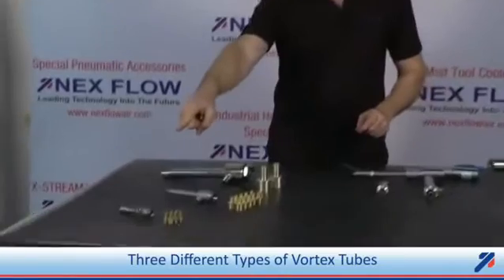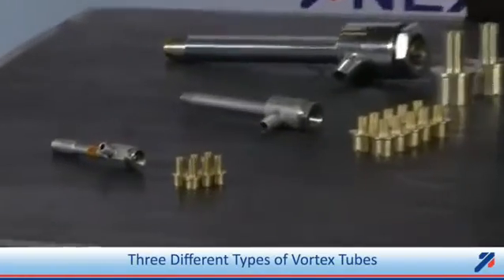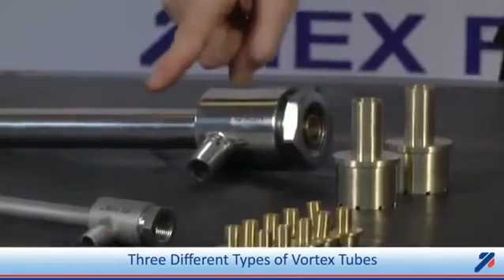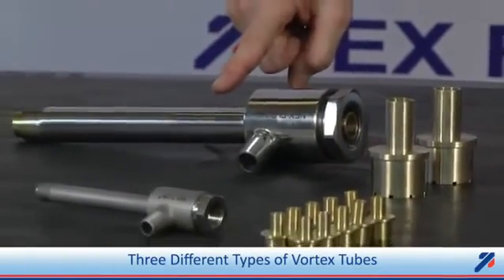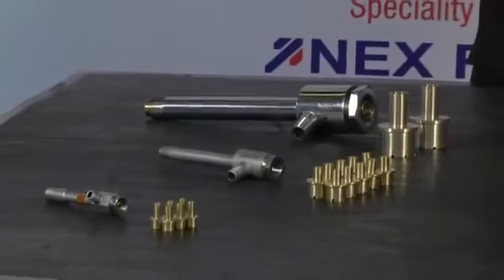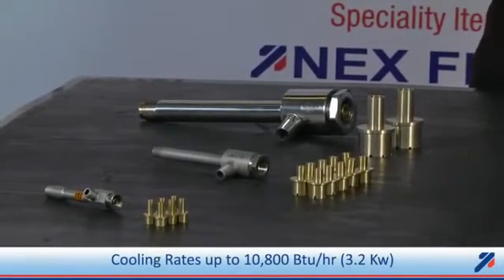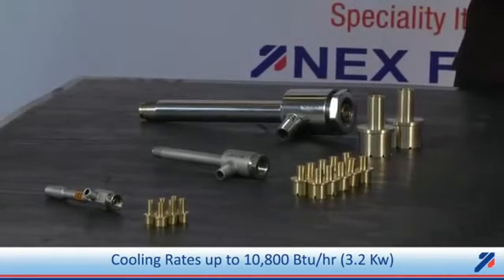There are three different sizes of vortex tubes: the small one, the medium one — which I just demonstrated — and the large size. Vortex tubes are capable of producing a cooling rate of up to 10,800 BTUs per hour of cooling with the large size.